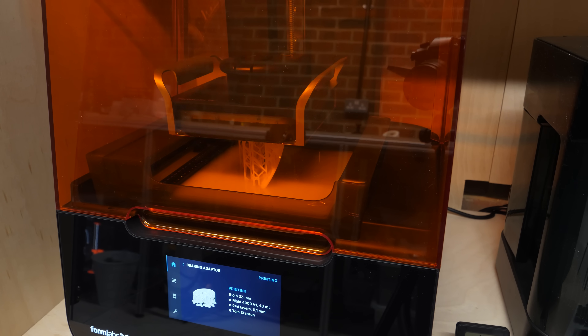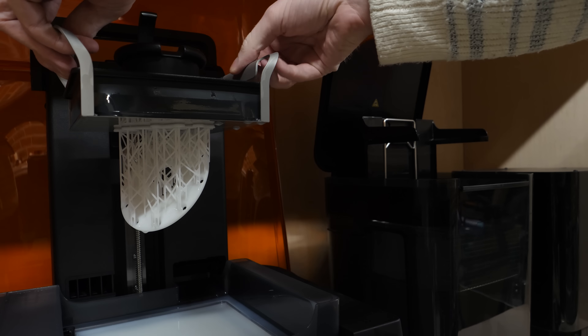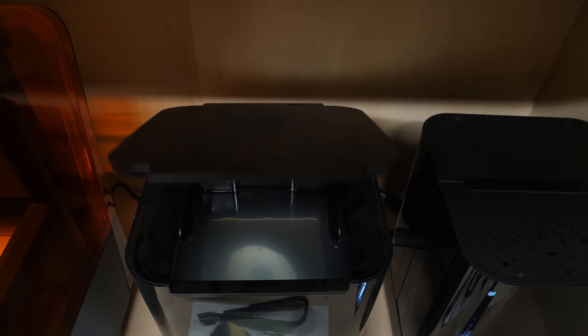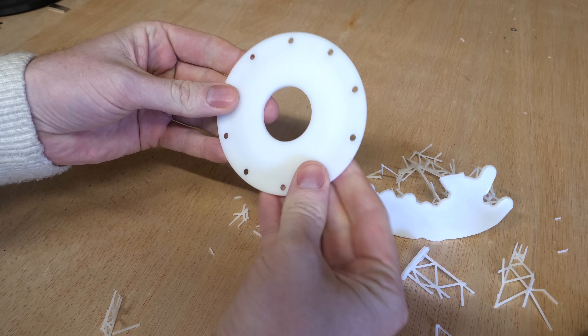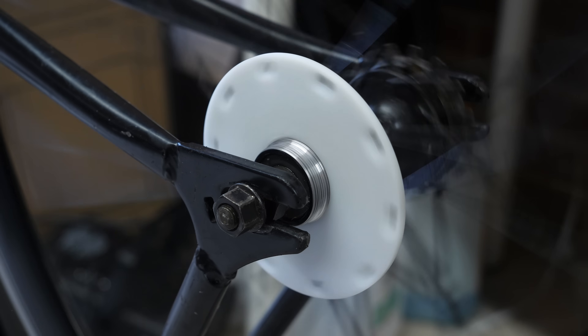Fortunately, Formlabs sent me their Form 3 Plus printer and some of their rigid 4K resin. This 3D printer works by curing a resin with a UV laser, allowing for much more precise and stronger parts than my other printers. Once the print is complete, it needs to be cleaned in isopropyl alcohol before a final UV cure to maximize strength. Then simply break off the support, and we have a mount for the copper disc with the fine hub threads already printed in. Once threaded onto the hub, it's clear this makes for a much straighter mount.